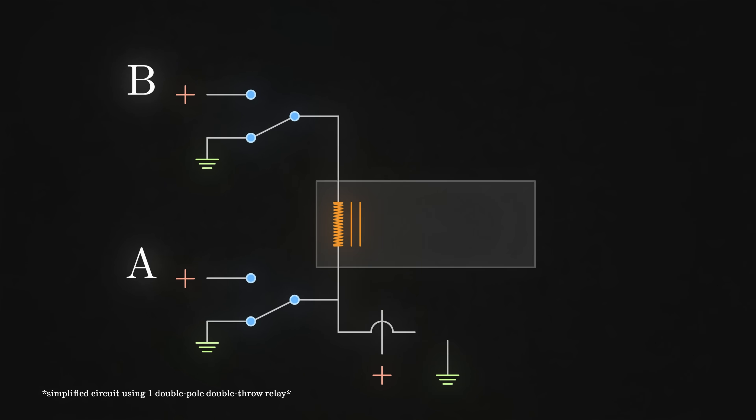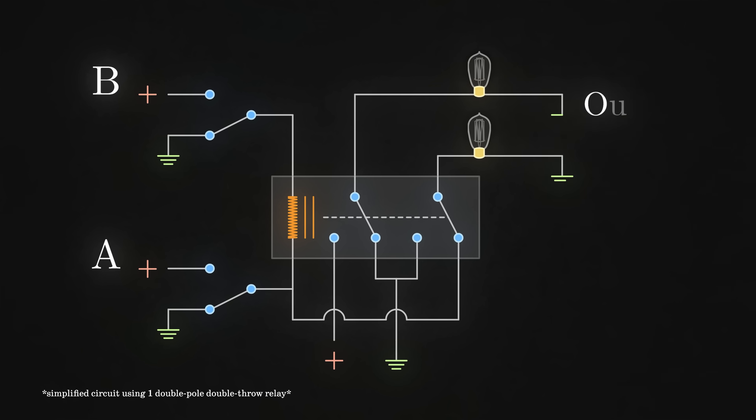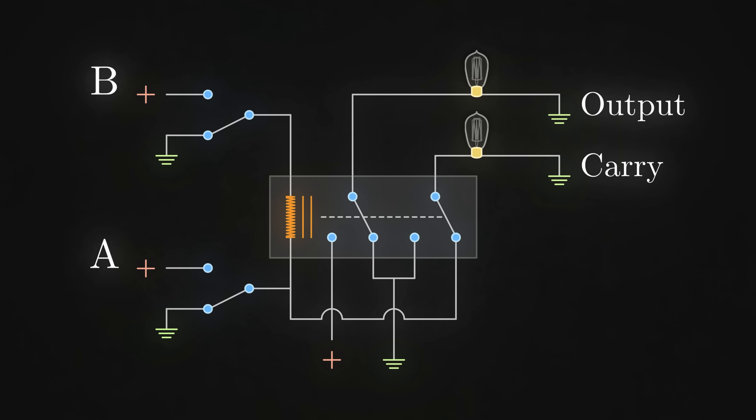If neither switch A nor B is closed — so adding zero plus zero — no current flows and no light bulb lights up. But if input A was closed, the current would flow through the solenoid, creating a magnetic field that pulls the switch inside it closed. This connects the output light bulb to power and disconnects the carry light bulb, so the output light bulb lights up, meaning the answer is one. The same thing would happen when input B was closed and A was open. But if you closed both A and B simultaneously, there is no current through the solenoid, but there would be current flowing to the carry light bulb, indicating one plus one equals two.